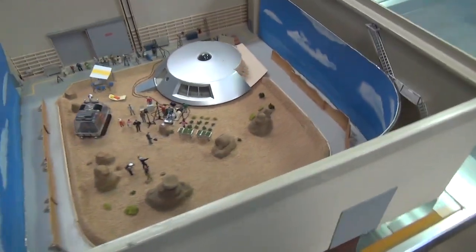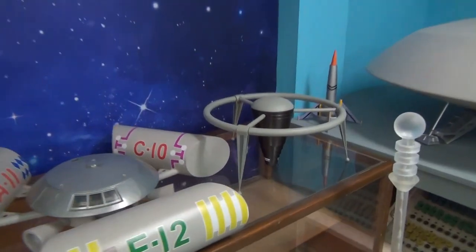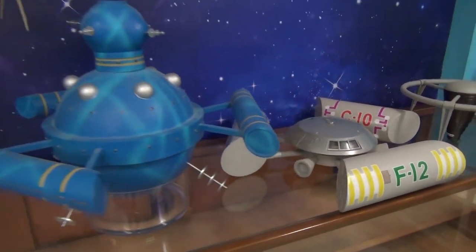This is a diorama of Stage 11 in 1/87th scale. All these spaceships and props are scratch built, and some of them were built by good friends of mine.